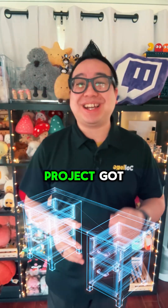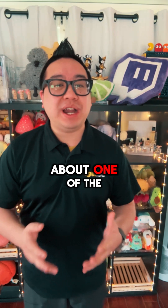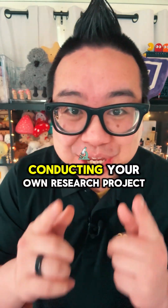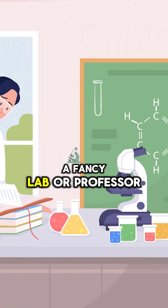This kitchen table research project got our student into Princeton. Let me tell you about one of the most impressive things you can do during summer: conducting your own research project. No, you don't need a fancy lab or professor guiding you.